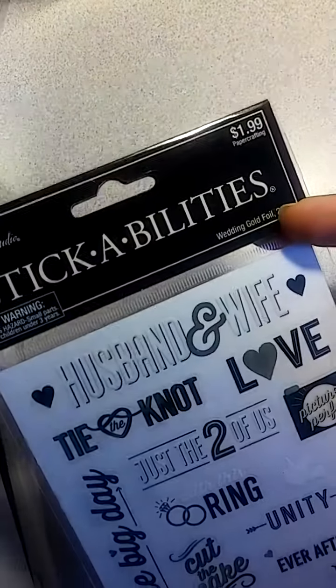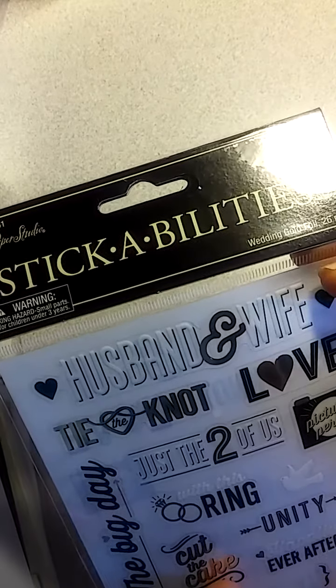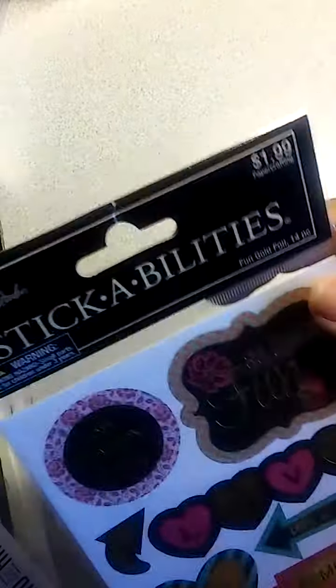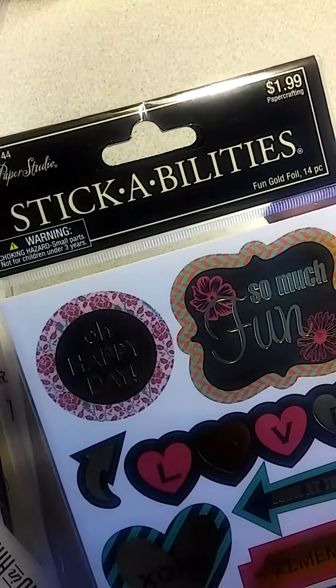Then this one's a husband and wife, tie the knot — it's wedding foil, gold foil, 26 pieces. Then this one is fun gold foil, 14 pieces. I thought those were cute color combinations so I picked that one up.